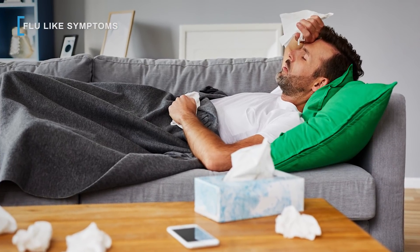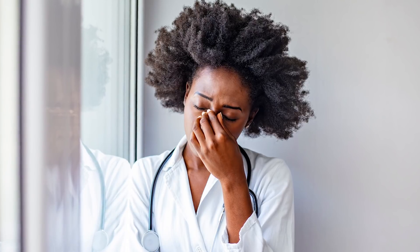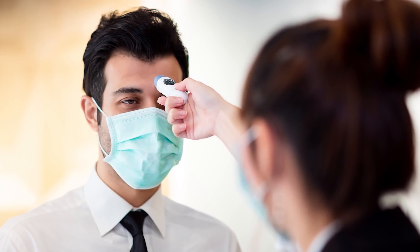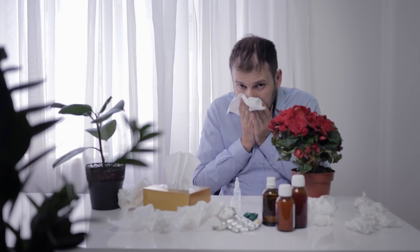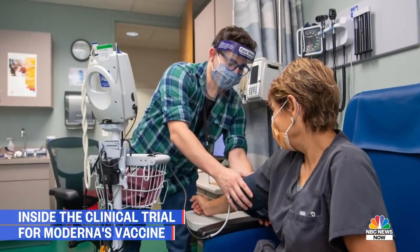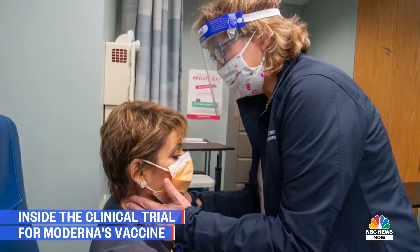The Moderna vaccine against COVID-19 has been known to cause a cluster of flu-like side effects. These include fatigue reported by 70 percent of recipients, headache reported by 64.7 percent, muscle pain reported by 61.5 percent, chills reported by 45.4 percent, and fever reported by 15.5 percent. However, these side effects are actually a sign that the vaccine is doing what it's supposed to do, which is to train your immune system to start developing antibodies. According to Dr. Soba Swaminathan, clinical research site leader for the Rutgers University Moderna trial, on average the flu-like side effects last no longer than three days.